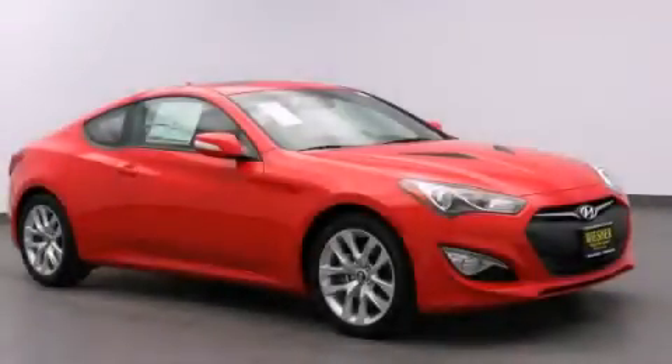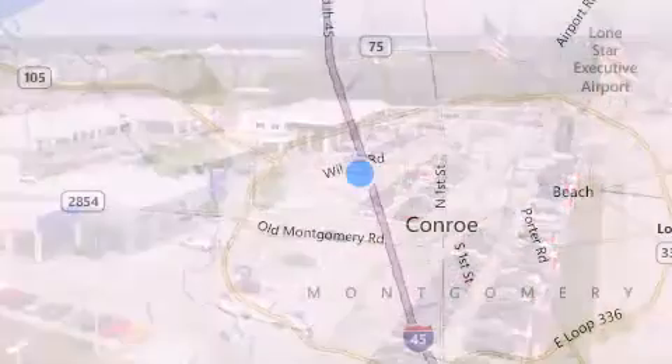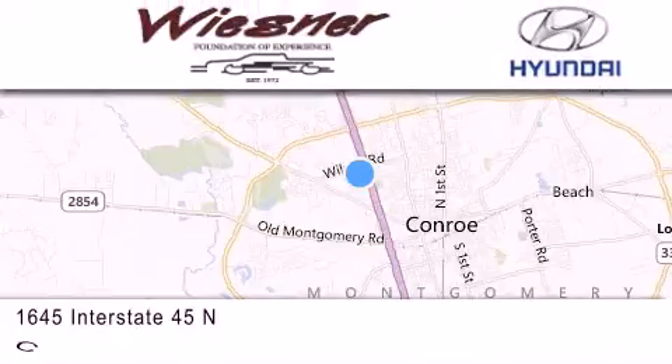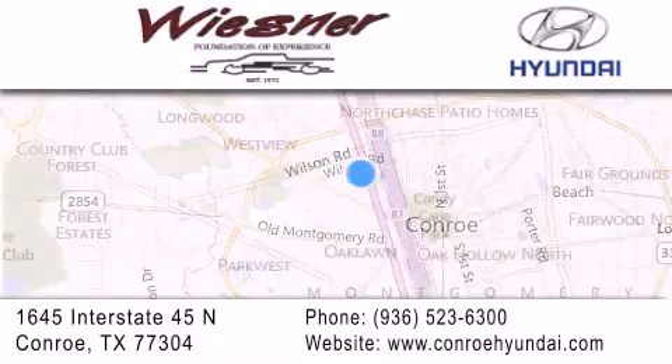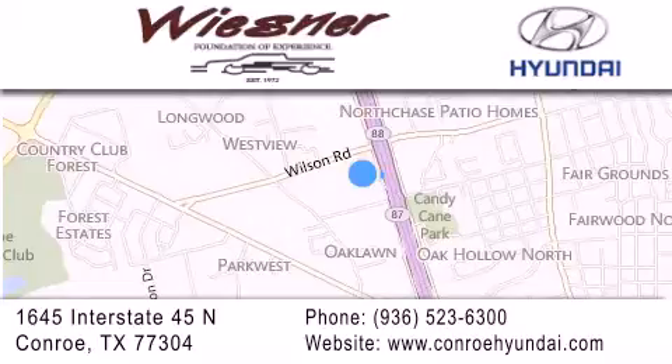Call or visit us right now and arrange your test drive today. Thank you for considering Wiesner Hyundai for your next new or pre-owned vehicle. Our family-owned dealerships have been serving the Houston and Conroe area since 1972. If you have any questions, visit our website, give us a call, or stop by our dealership. We are conveniently located on Interstate 45 at the Wilson exit in Conroe. We look forward to serving you.